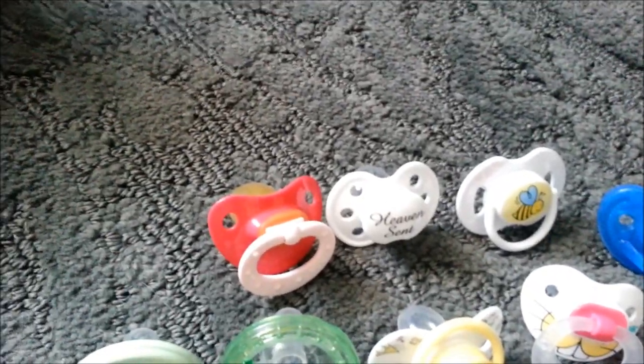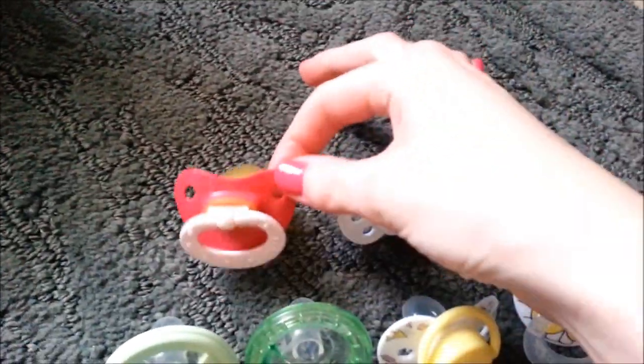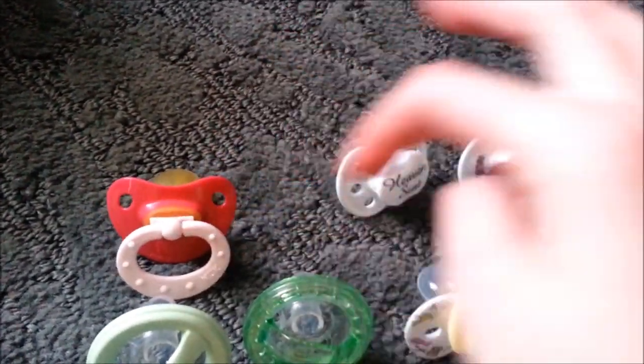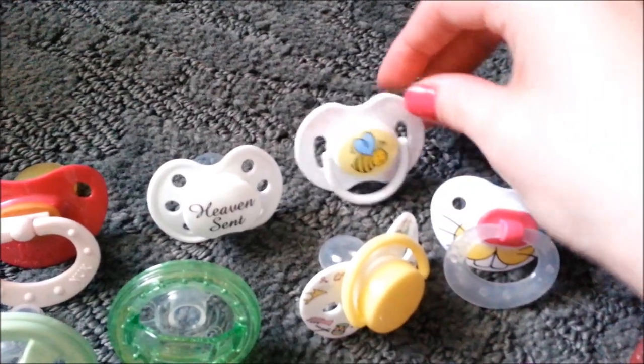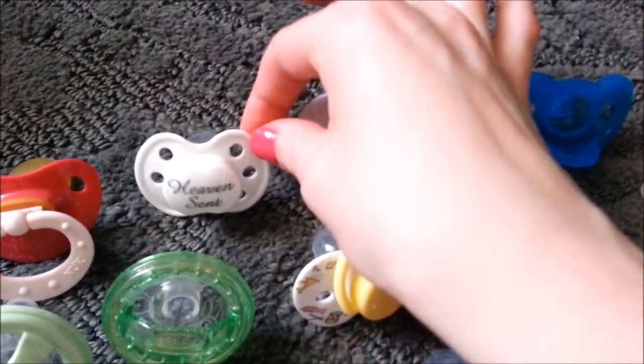Let's start over here, and I'll explain a lot of them since they're spread out. This is a Nook, but this is a Nook from Australia, and it's got a huge latex nipple on it. It is red and light pink. Here's a Heaven Sent one — I think it's the Ulubulu brand. That was a Tuesday Morning one, but it was a gift.